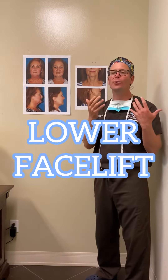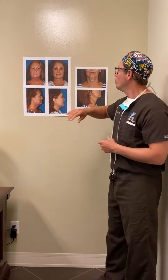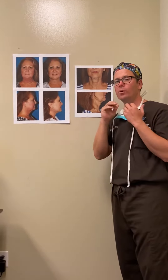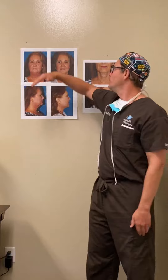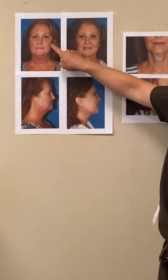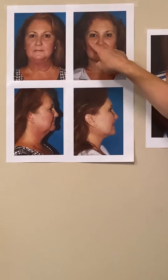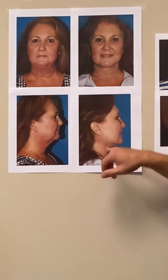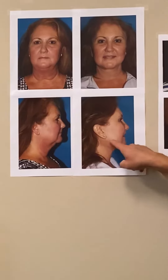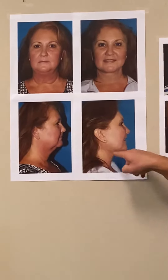What is a lower facelift? It comes up all the time in the office. When we're just dealing with from the nose down, we can call that a lower facelift. People will talk about a full facelift, which generally means everything from the hairline down — a brow lift, upper eyelids, lower eyelids, maybe chemical peels, fat grafting, liposuction in the neck, and of course the neck lift, which involves the jowls as well.